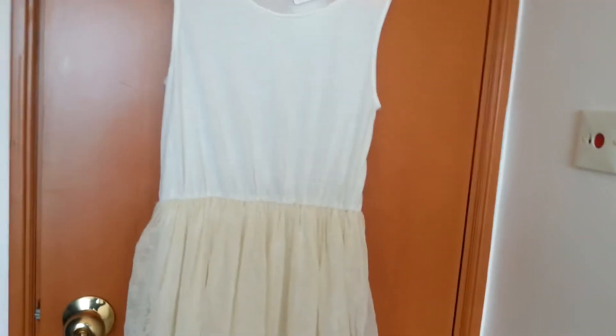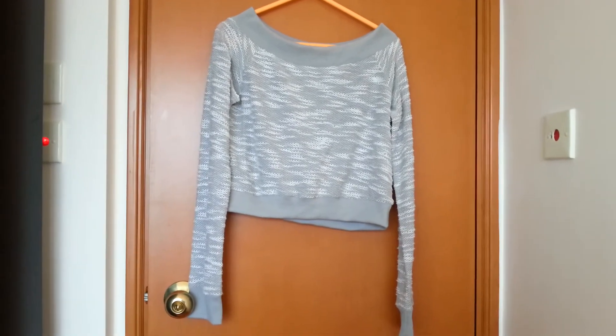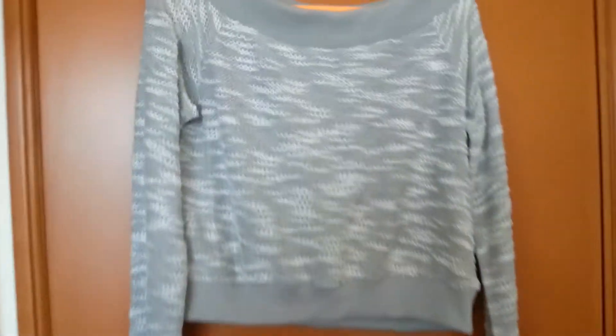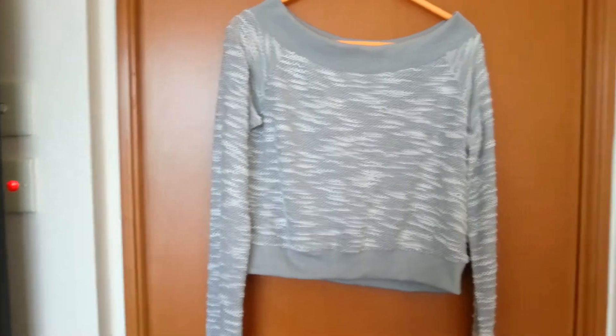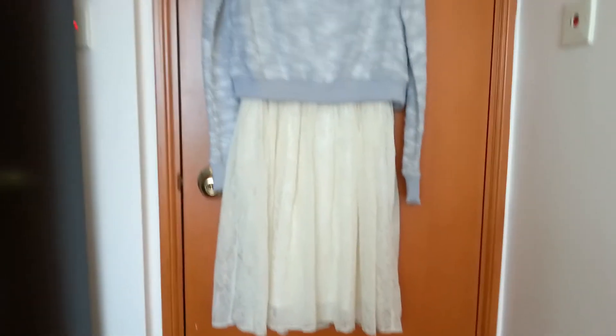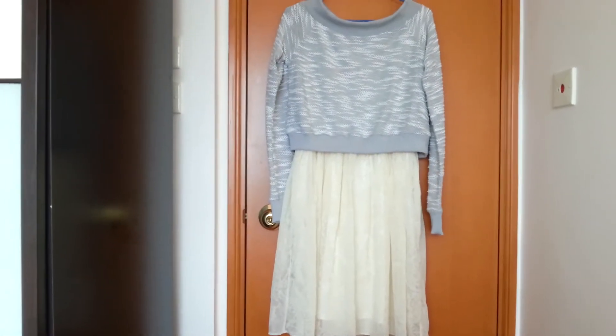The other part of the set is this top, which also looks a bit LL-ish. It comes up just a little bit above your tummy so it will go well with other things too. Together the set looks quite nice and I think it's great for spring — it's made out of a springy cottony material.